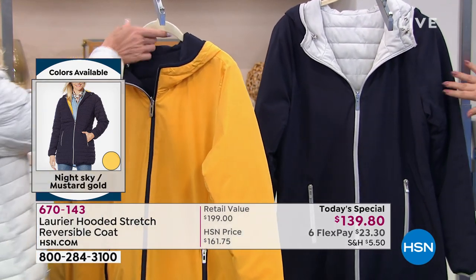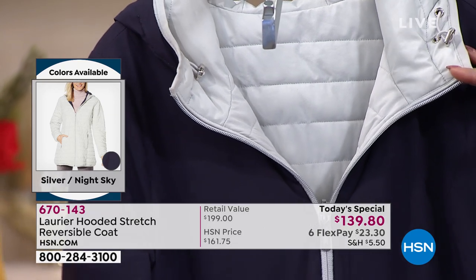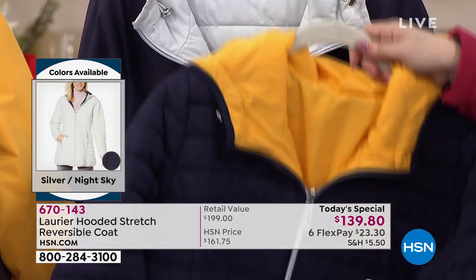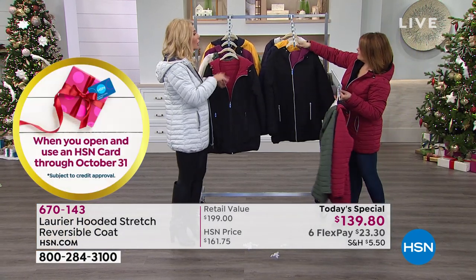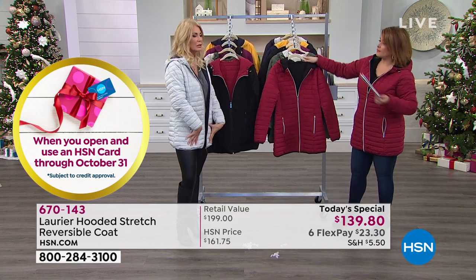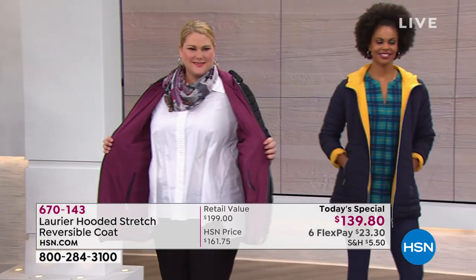The Night Sky with Mustard has been very popular and starting to get limited. Our final option — the silver with Night Sky — I'm wearing the reverse of that. I love the versatility of that silver; it's so upscale, so chic, so elegant. And with that stretch, you get all the versatility and that slimming, sleek princess silhouette. I still have a waist — sign me up, I'm buying two!